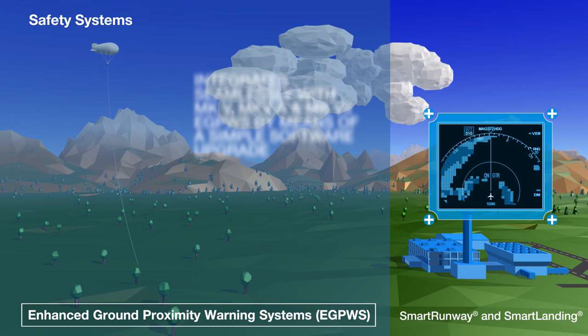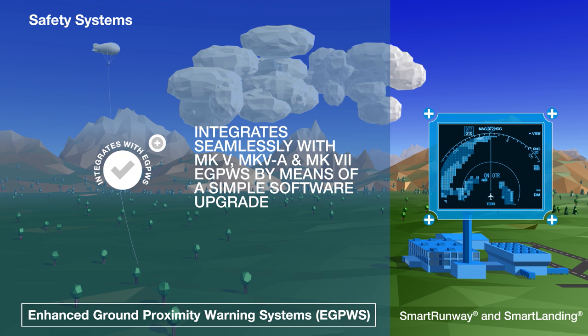Both systems are backwards compatible with our existing EGPWS hardware, details of which follow.